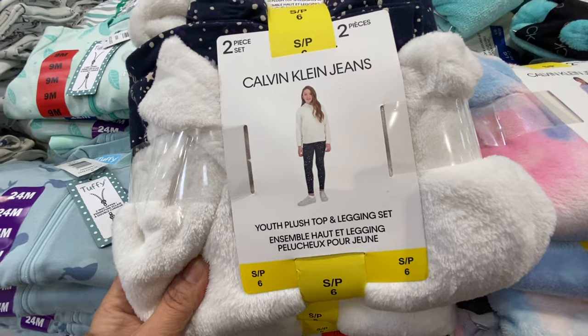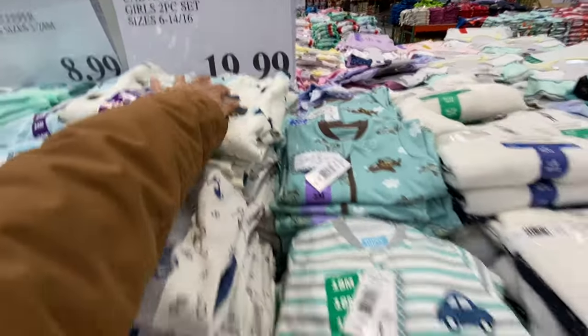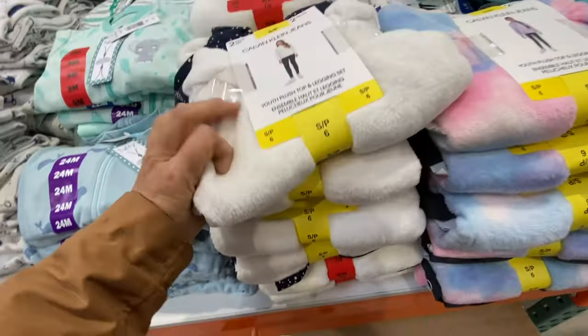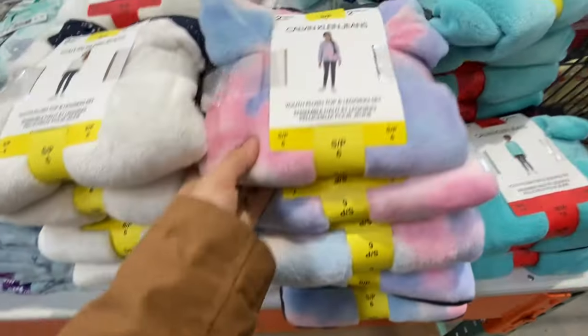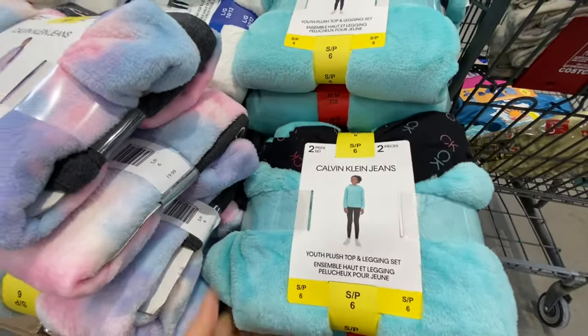Calvin Klein plush top and legging set for girls is $19.99, with three different options available — one color, a second option, and a teal one as the third.